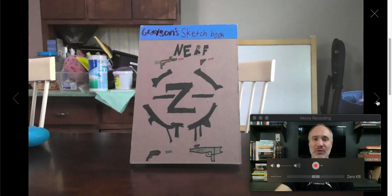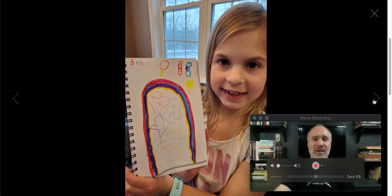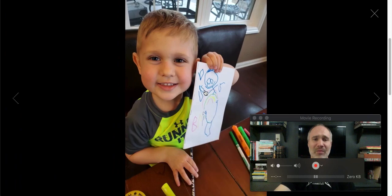Grayson turned in a nice sketchbook too. He really tricked his Nerf gun out and he's got the logos and everything. Taped it up top to give it a nice little title. Now let's move on to the next one. Bailey put a rainbow up on her sketchbook cover, and Brody's got some guys jumping around on his sketchbook. I love happy art faces.